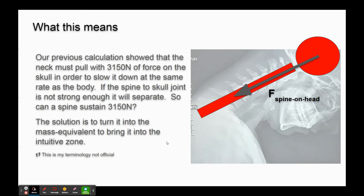What is that the equivalent of? Think about it - your spinal column is pulling on your head. Your head wants to keep traveling and go through the windshield, but your spinal column is trying to keep your head on. So what would 3,150 newtons be like? This is what I call my mass equivalent - it's not official terminology. Why don't we pretend that this force was a dead weight hanging off a string and convert it to the kilograms it would be, so you can bring it into the intuitive zone.